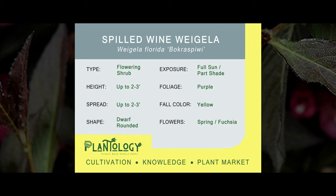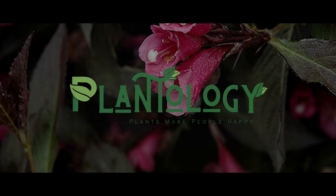Well, so long my garden gurus, and as always, if you would ever like additional help, please never hesitate to ask.